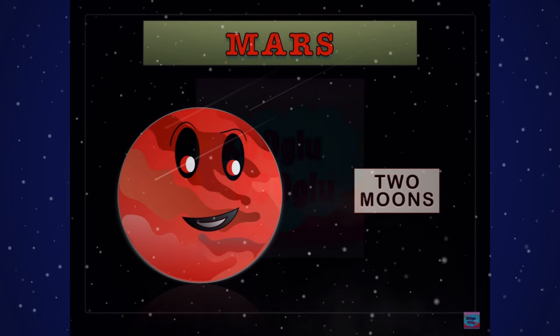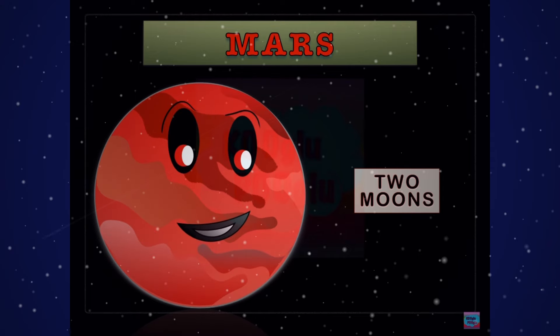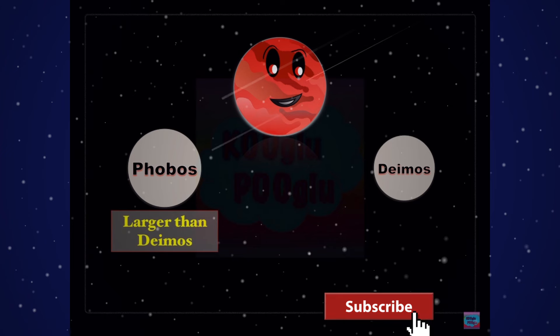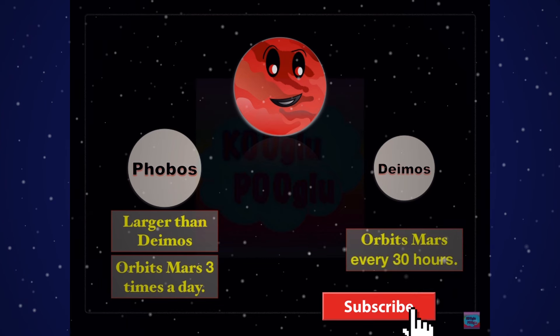Now we have Mars, and Mars has two moons. We all know Mars is known as the red planet. These two moons are called Phobos and Deimos. Phobos is larger than Deimos, as you can see, and it orbits Mars three times a day, while Deimos orbits Mars every 30 hours.